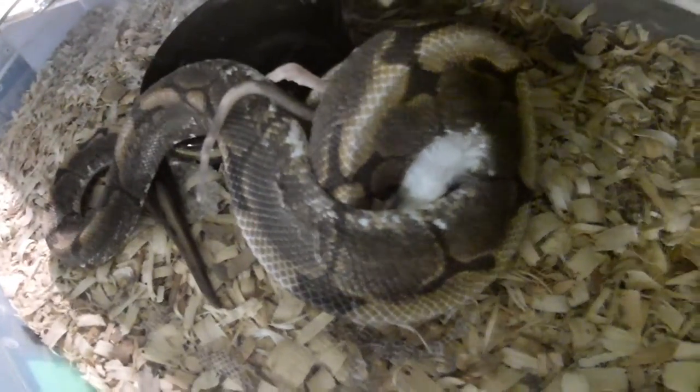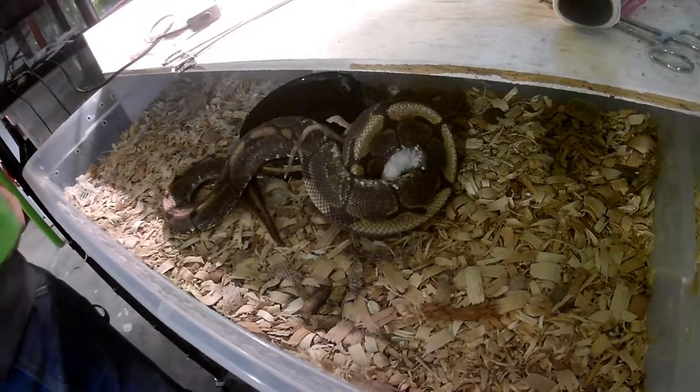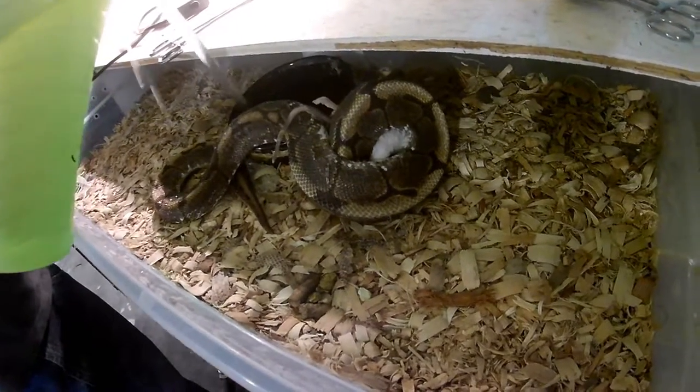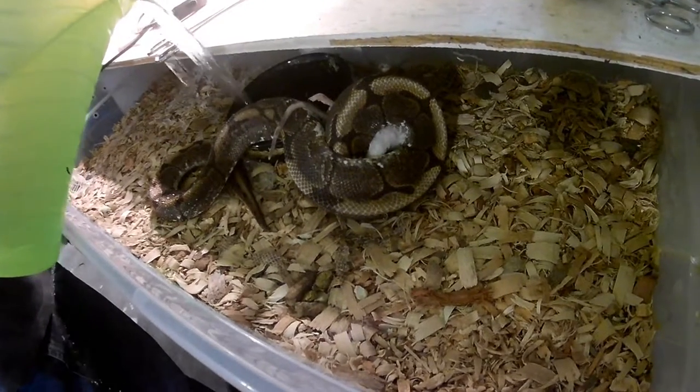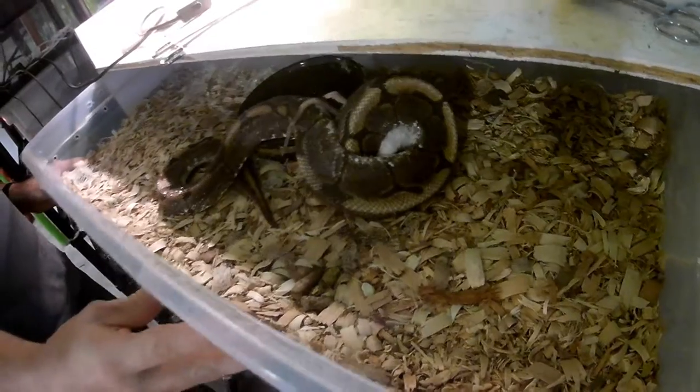That one is a spider morph of the ball pythons, and for some reason they have a genetic defect where they lose some motor function, so he can't really... he doesn't know which way is up.